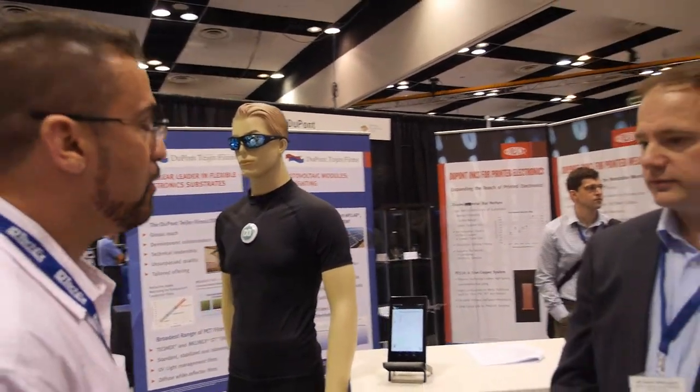We're here with Steve Willoughby from DuPont, a clear leader in electronic substrates. Steve, would you like to give us a quick tour of what you can see here at the show?